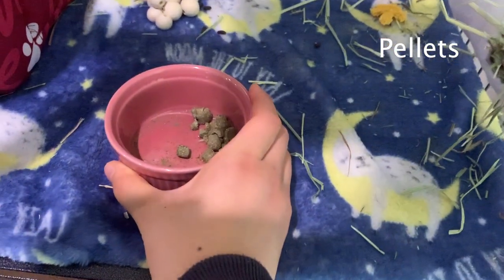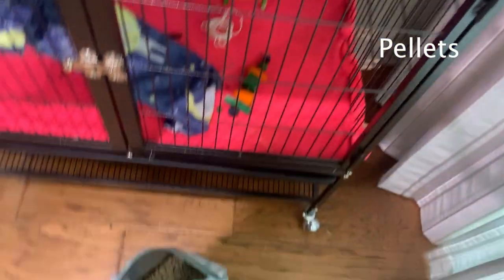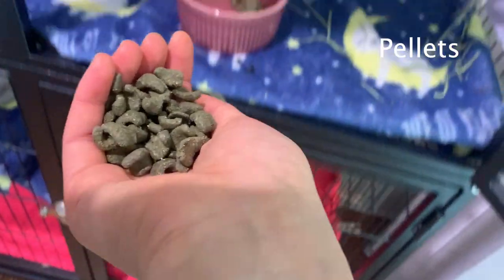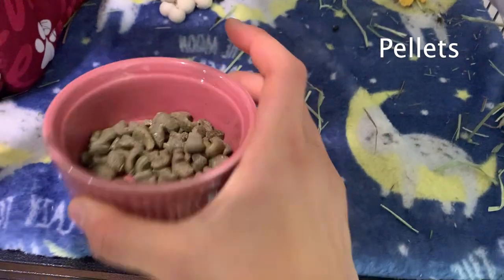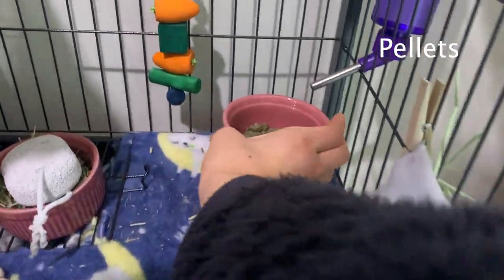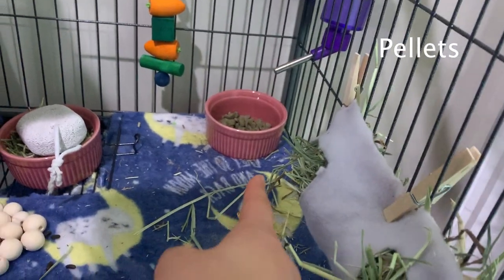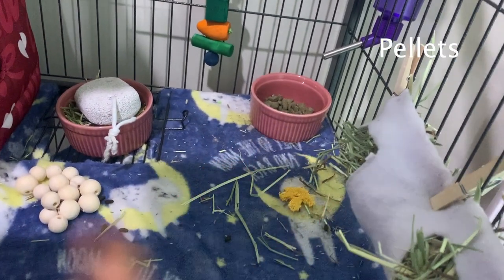I usually split it up — half in the morning and half at night. So I come to the bag, grab a handful, and that's about how much I feed Pandora in the morning. I put my food over here in the corner.